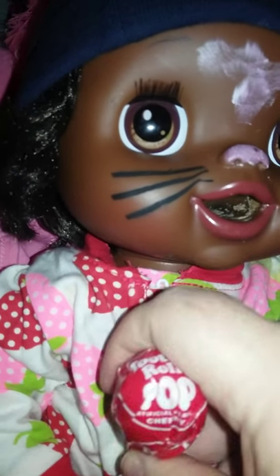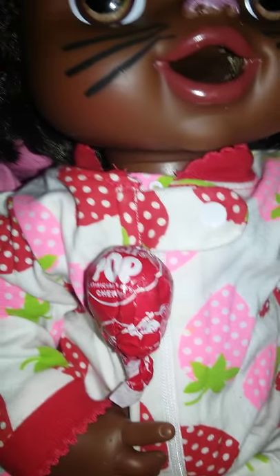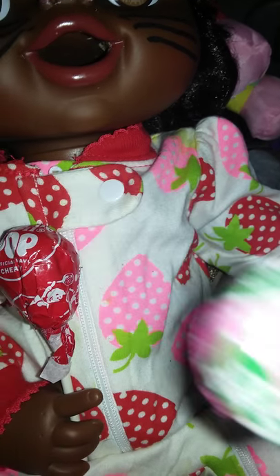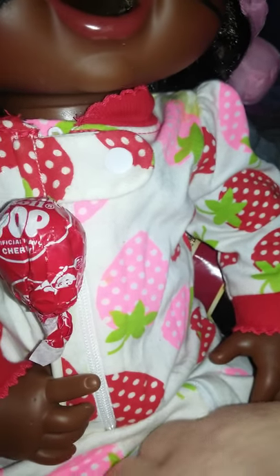It looks good. You want to see what all she's got? This piece of candy looks good, and these M&Ms look good too. And then this sucker looks good. Tootsie Roll looks good. Another Tootsie Roll. And the Snicker Bar looks pretty good too. And these two pieces of candy — they look good.